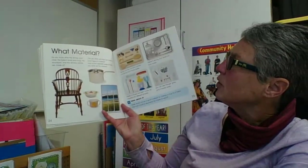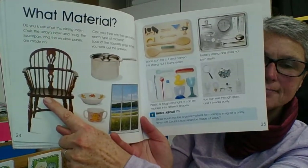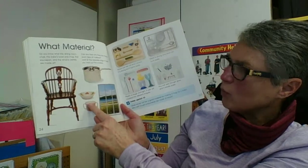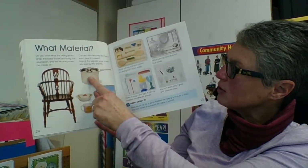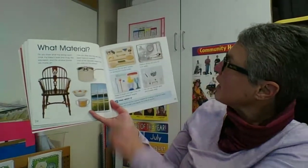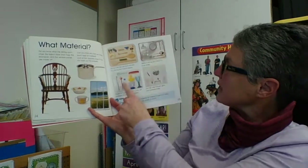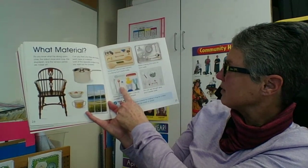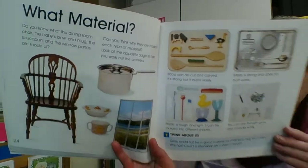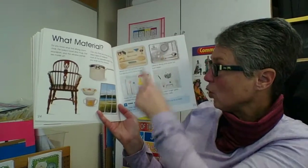What material? Do you know what this dining room chair is made out of? It's definitely a solid — it looks like it might be wooden. How about this baby bowl and baby cup? How about the pot or the glass in the window? Wood can be cut and carved — it is strong, but it burns easily. Metal is strong and does not burn easily. Plastic is tough and light and can be molded into different shapes. You can see through glass, but it breaks easily. Take a look around your house and see what kind of materials your things are made out of — wood, metal, plastic, or glass.